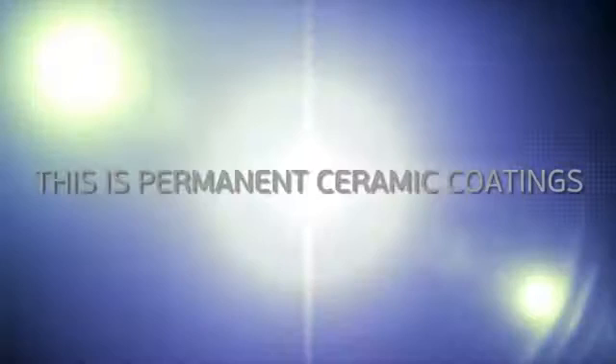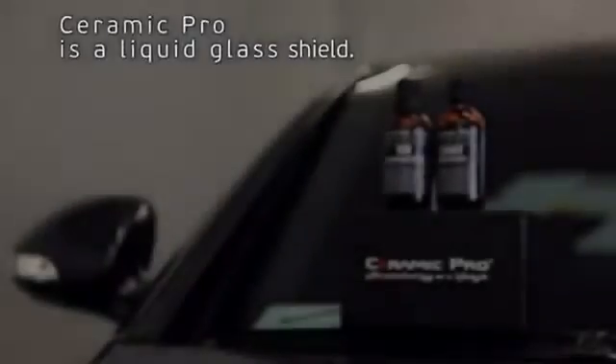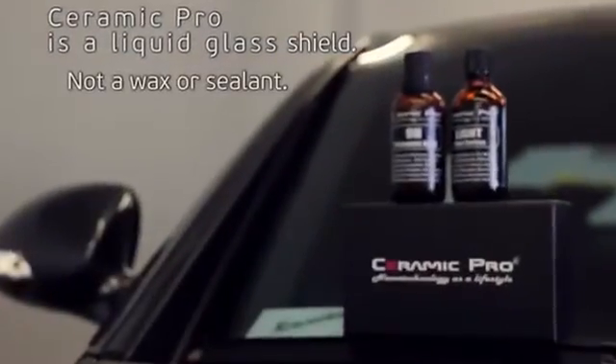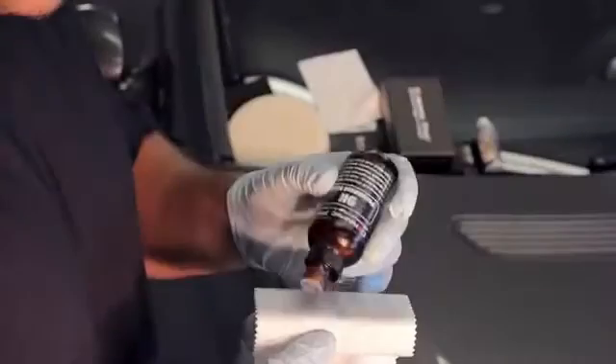The future is now. Ceramic Pro is a glass shield, not a wax or a sealant. This is a new category and a game changer in the automotive industry.